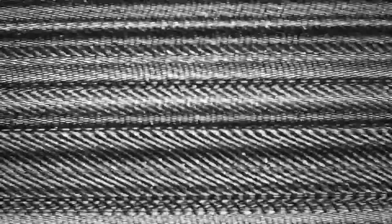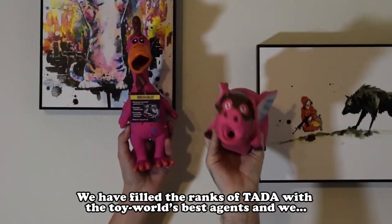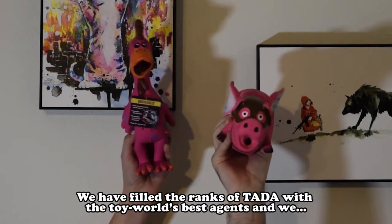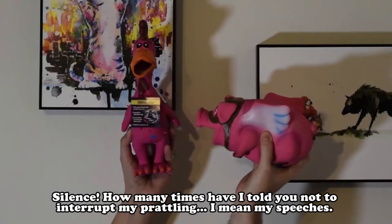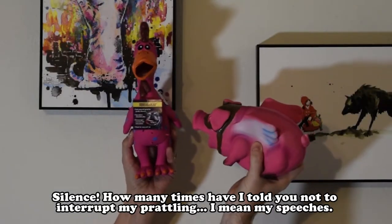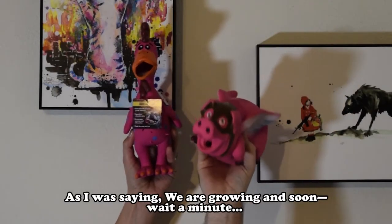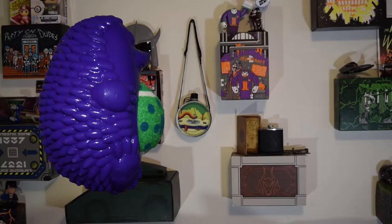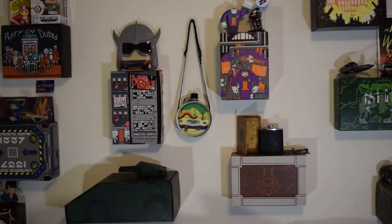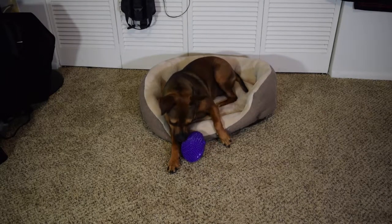It is I, Pork Chop, here yet again to demand that you stop this insufferable toy destruction! We have filled the ranks of TADA with the toy world's best agents and we — oh yeah, we gonna get you. Silence! How many times have I told you not to interrupt my speeches? As I was saying, we are growing and soon — wait a minute, is that spiky purple Quillum Defoe? Uh-oh, got to jet!